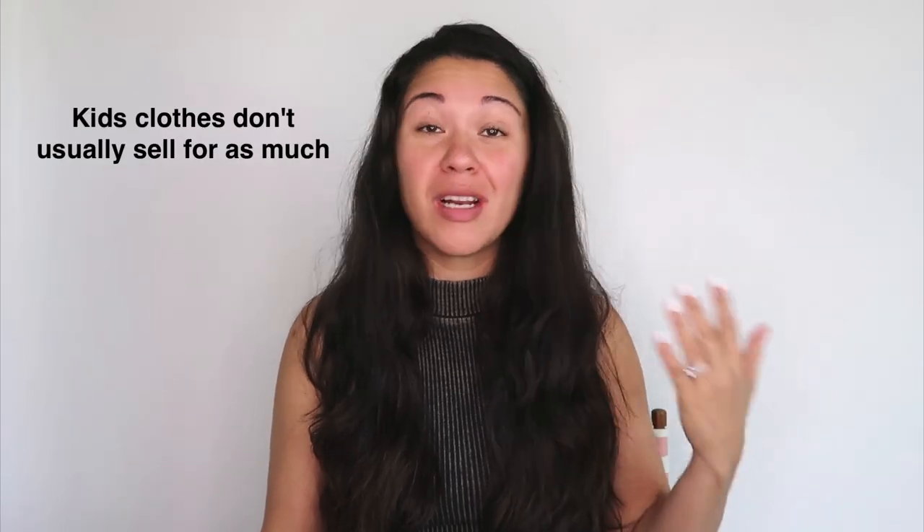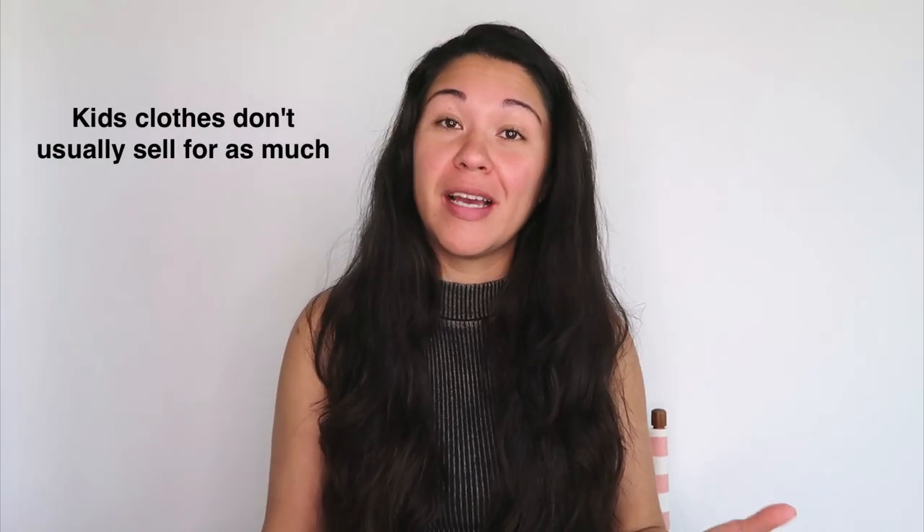Now there are some cons for selling kids clothes. One is that kids clothes aren't as valuable — you can't usually make as much per item. The second thing is that kids are a lot more harsh on their clothes than we are, so there are going to be a lot of items with damage. It's really important to check them over before buying to make sure they don't have holes or stains.